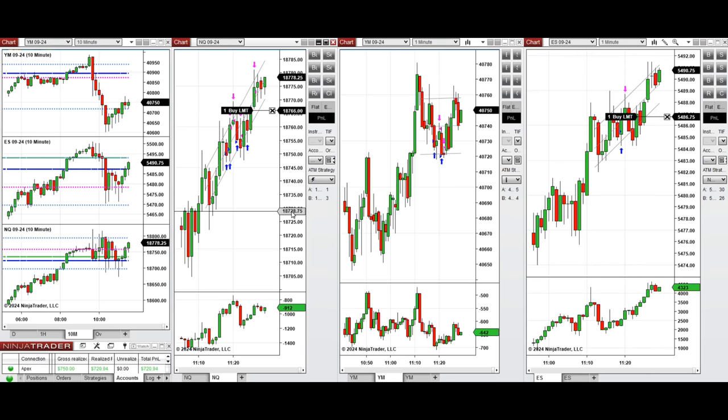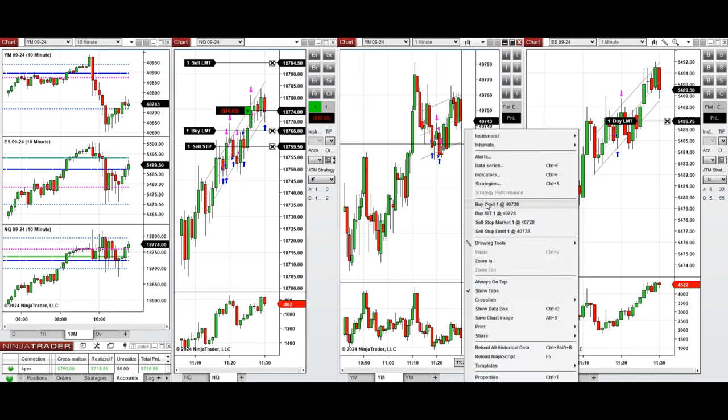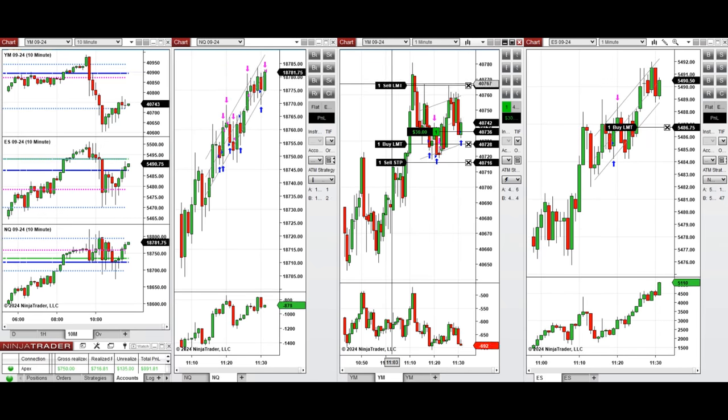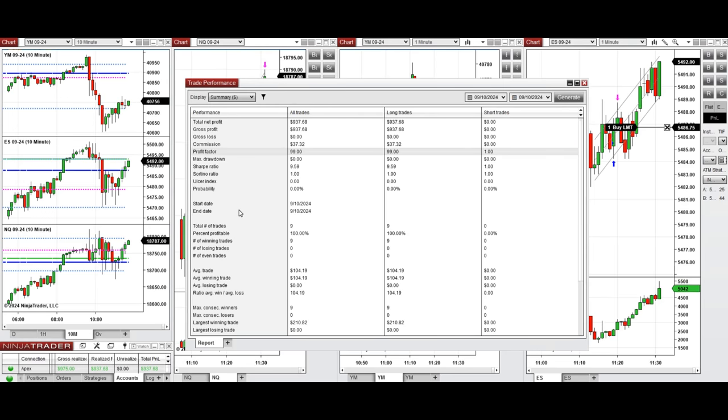We're going to wait for another deeper pullback and take one more trade. We set the limit order — one position was filled manually and another was set below that. That's enough for the day. As you know, all these positions are copied by copy trader to multiple Apex Trader Funding accounts, and we're going to look at the results.